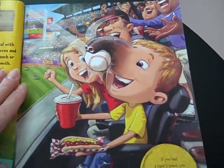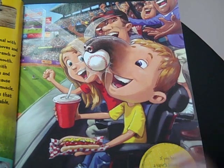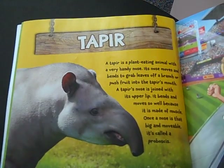If you had a tapir snout, you could catch a home run ball, even with your hands full. A tapir is a plant-eating animal with a very handy nose. Its nose moves and bends to grab leaves off of a branch or push fruit into its mouth. Its nose is joined with its upper lip, and it bends and moves so well because it's made of muscle.